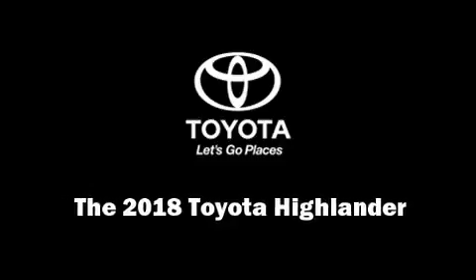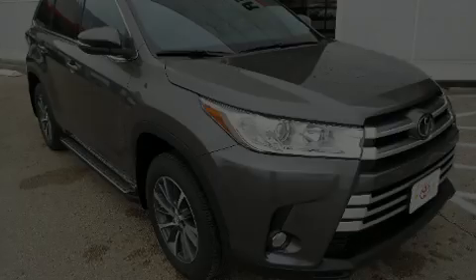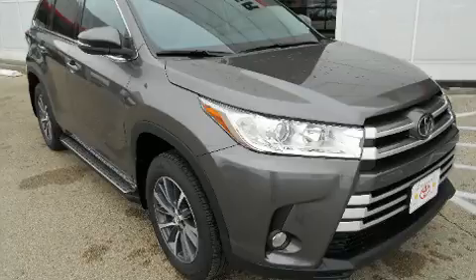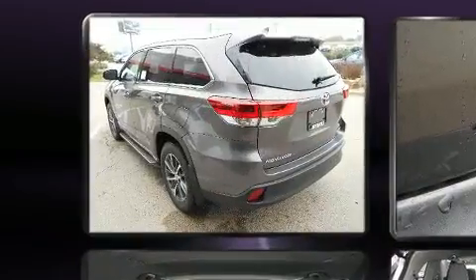Introducing the 2018 Toyota Highlander. It features an automatic transmission, front-wheel drive, and a 3.5-liter six-cylinder engine.